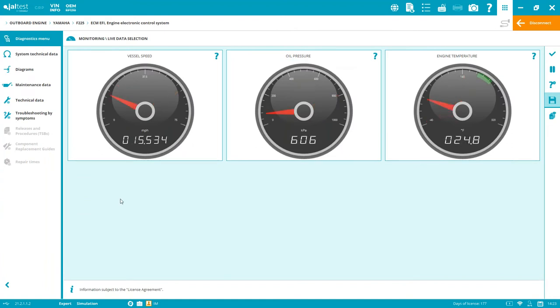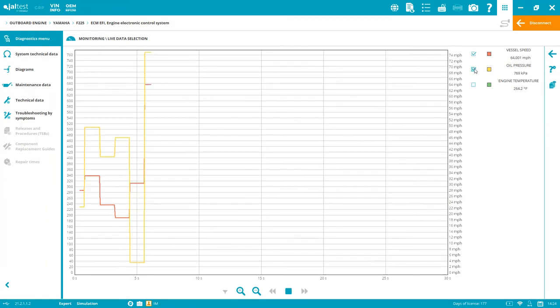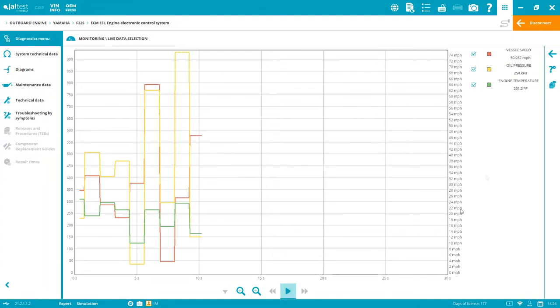Live data has three display modes: numeric values, gauges, and graph. You can select specific measurements and view them in graph form, adjusting the time window. Everything you do during a session — measurements, fault codes, screenshots, maintenance resets — is automatically saved to the diagnostics report.